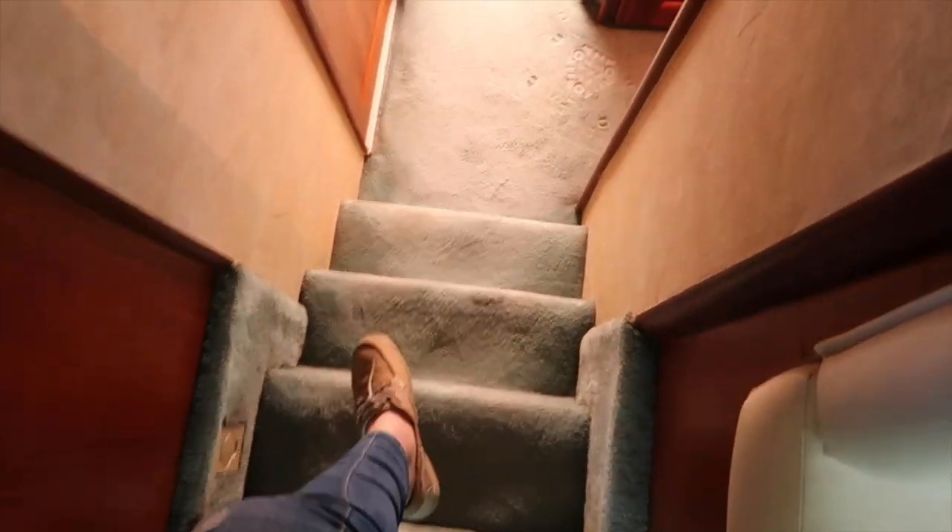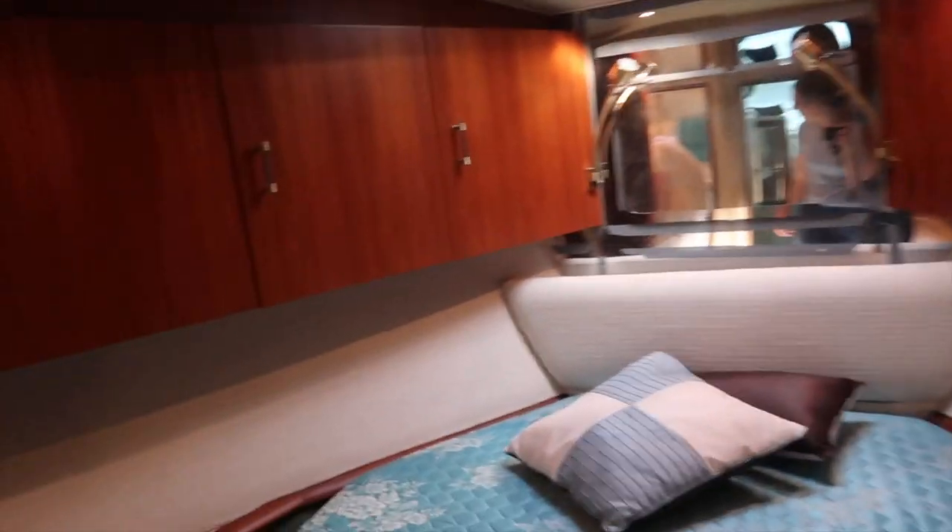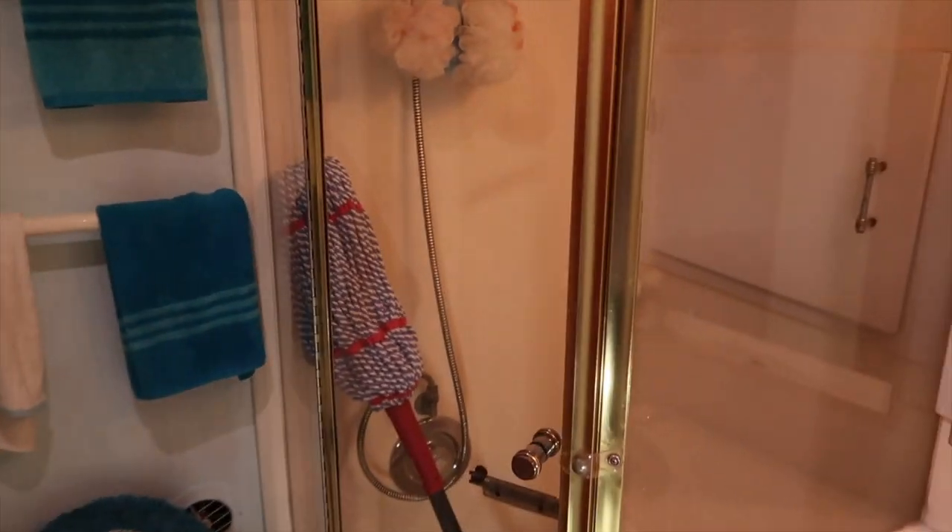Our sink. Refrigerator. This is another refrigerator. Then down here we have three steps. Spare bedroom. The master. And then the bathroom with the shower. And a mop in it.